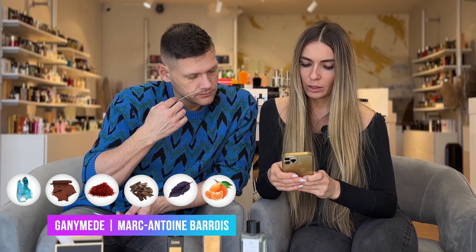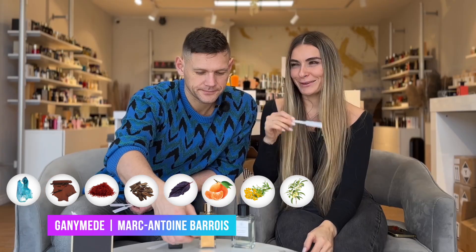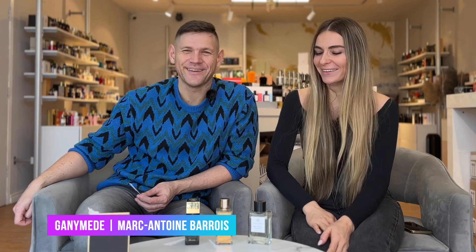Ganymede has mineral notes, a bit of leathery feeling, sweat, saffron, akigala wood, violet leaf, mandarin, and immortelle. For me, Ganymede is like a new car — when you just bought a car and you sit inside smelling the leather and new materials. But actually it's more like a car you need to prepare — changing the oil — I'm not a fan of this fragrance.